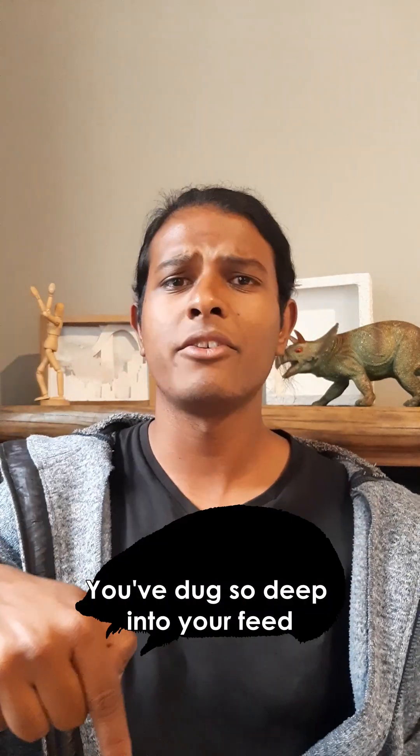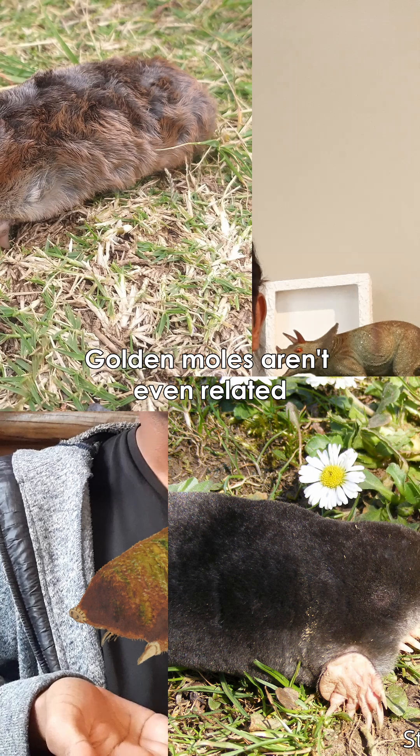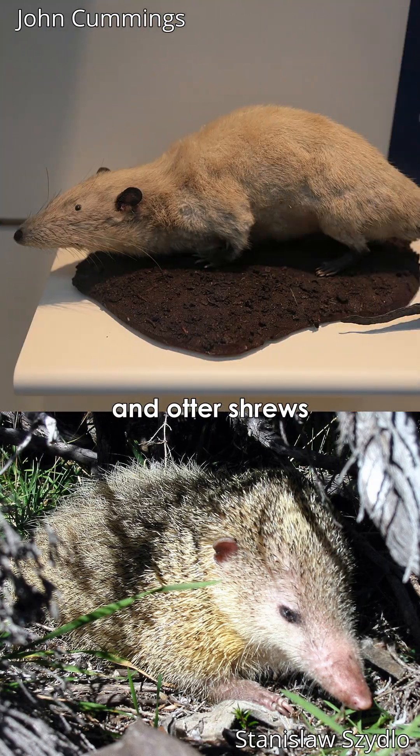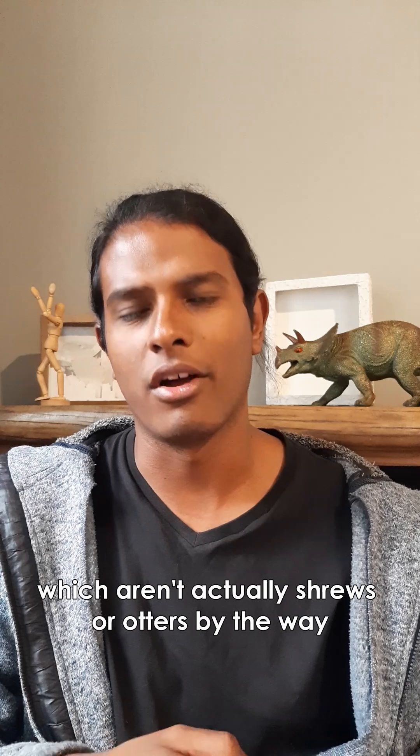Congratulations, you've dug so deep into your feed, you've unlocked a golden mole. I know this isn't just a yellow mole — golden moles aren't even related to actual moles, with their closest relatives being tenrecs and otter shrews, which aren't actually shrews or otters by the way.